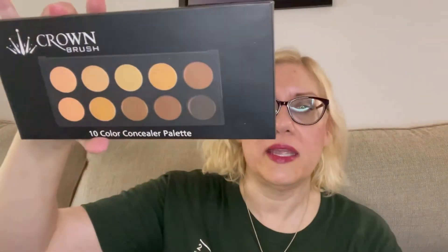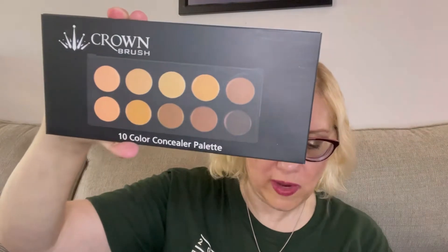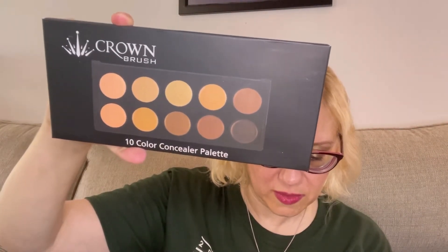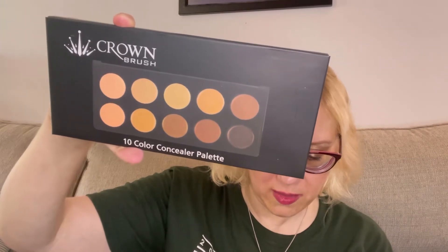Last but not least, I got a concealer palette from Crown — MSRP is $26. I'm not going to swatch this because I'm probably going to put it in a giveaway. I'm not a big concealer person; I just use it under my eyes occasionally.